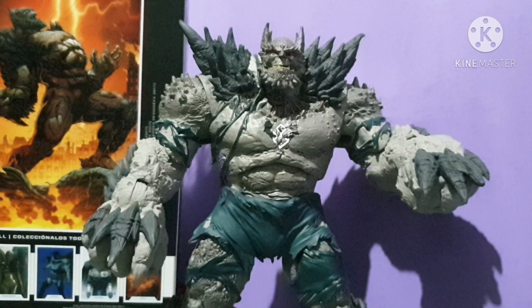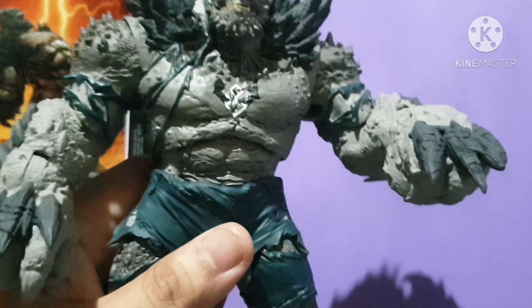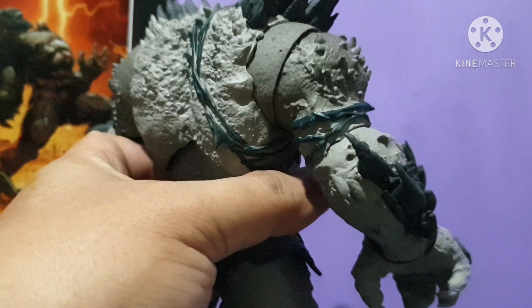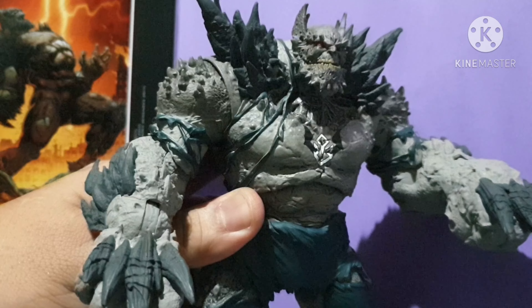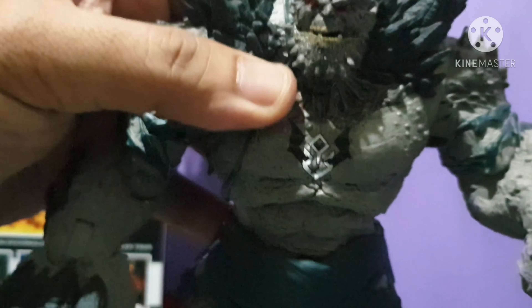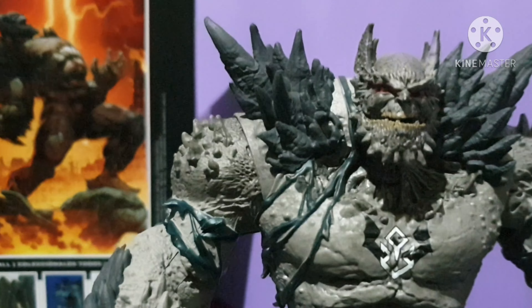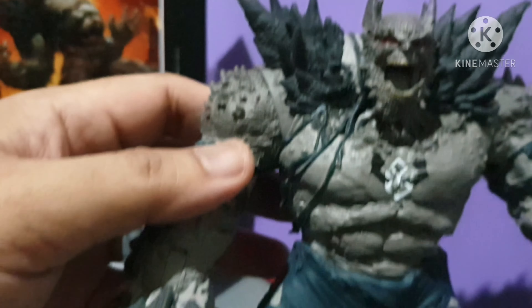Our second place, top two action figure of the year, is the heaviest action figure I've ever touched — I don't know how many kilos this thing weighs. It's the Devastator, also known as the Batman Earth One or the Batman Doomsday. Just look at the details — the spikes, you can open his mouth, logo spikes on his hands, very much like Doomsday.